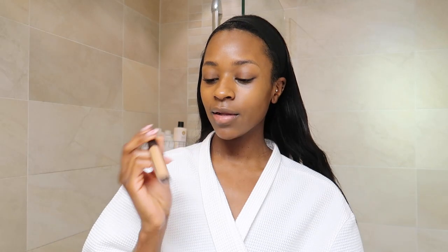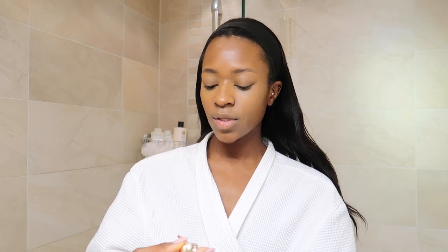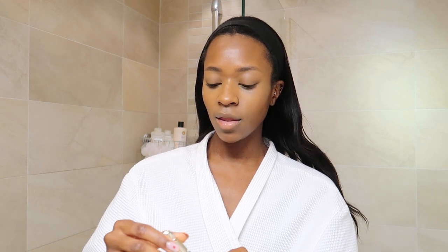For concealer I use the Morphe Filter Effect in the color Rich 30. I apply this under my eyes and also around my mouth because I am very dark around my mouth. Then I let it sit for just a minute to dry a bit, and then I go in with a beauty blender.